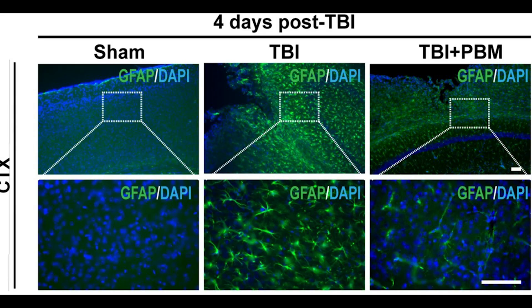Looking at the cortex, there are two rows — the top row is zoomed out and the bottom row is zoomed in, showing individual cells. There are three columns. The Sham group, which did not have a traumatic brain injury, shows no green — no astrocytic inflammatory activity. The TBI groups that had the traumatic brain injury showed significant astrocyte activity, with many green-labeled astrocytes showing inflammatory activity, which is what we would expect.